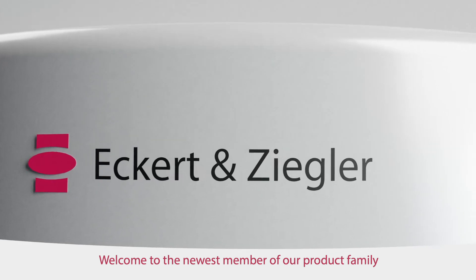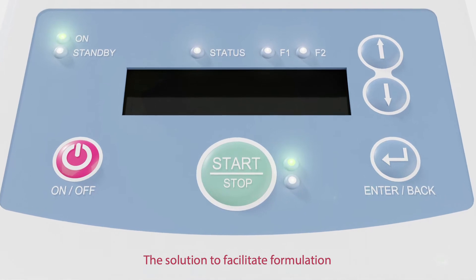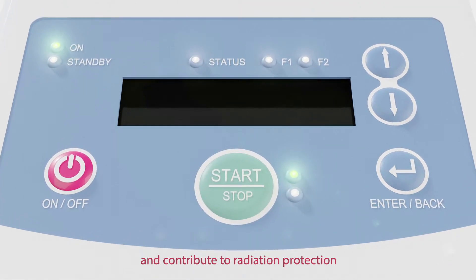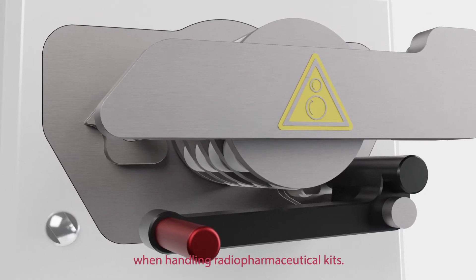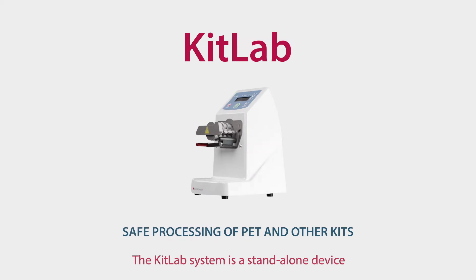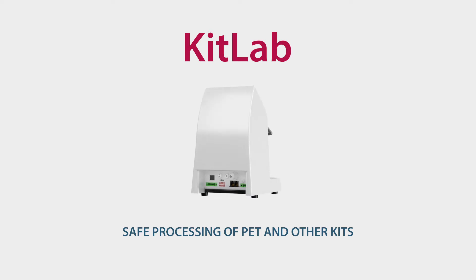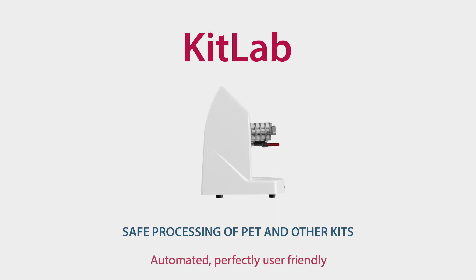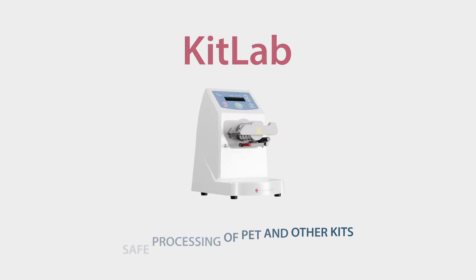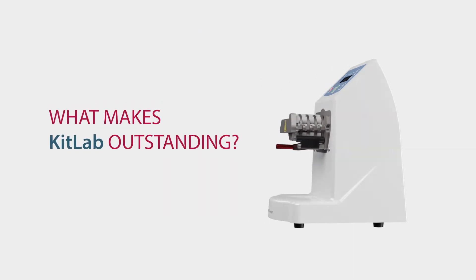Welcome to the newest member of our product family — the solution to facilitate formulation and contribute to radiation protection when handling radiopharmaceutical kits. The KitLab system is a stand-alone device for the safe processing of PET and other kits: automated, perfectly user-friendly. But what makes KitLab so outstanding?